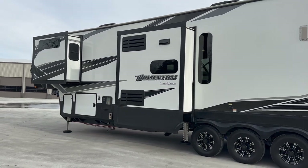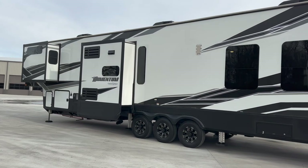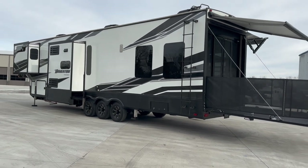Propane furnace, propane hot water heater, three of the big roof airs on it — so three air conditioners: one of them in the back garage, one in the main living area, and then one up front in the master bedroom.